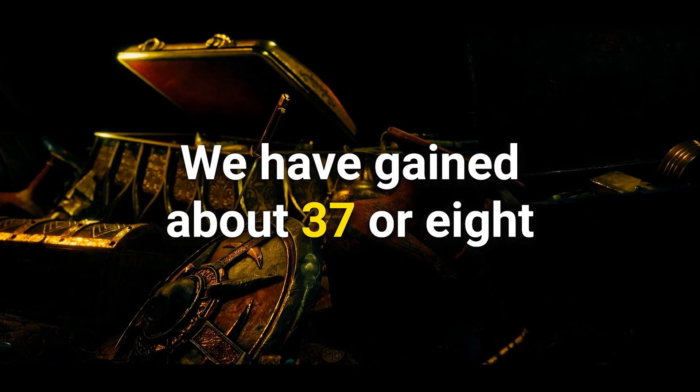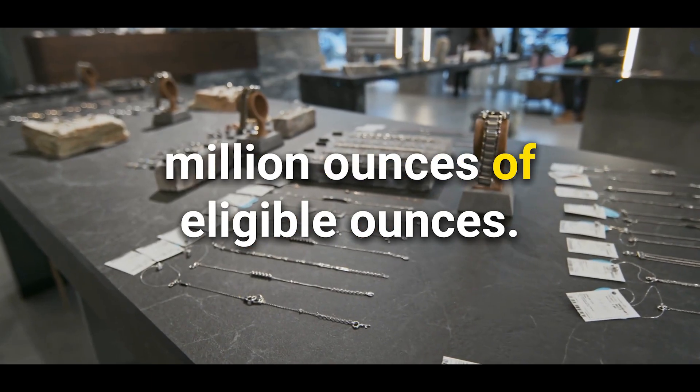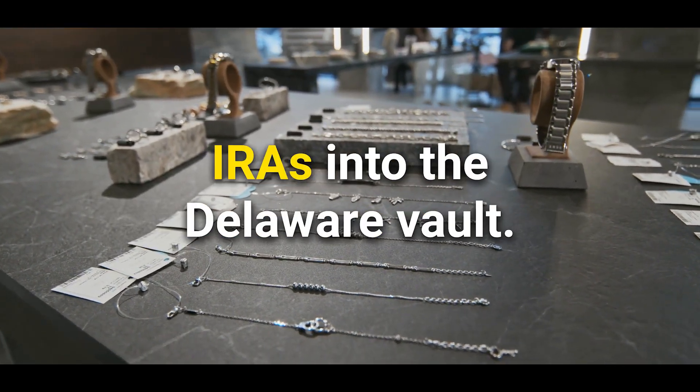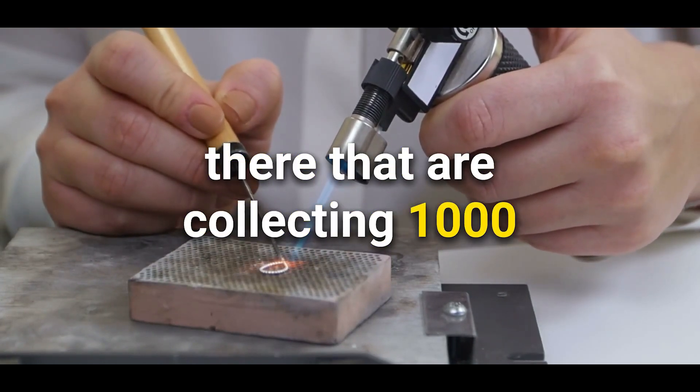We have gained about 3.5 million ounces of eligible ounces. These are not for sale. These are probably going into mostly IRAs into the Delaware vault. There are some big stackers out there that are collecting 1,000 ounce bars.